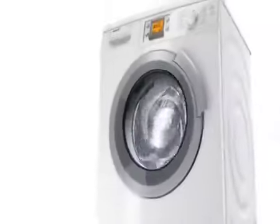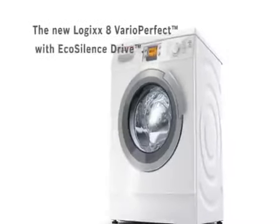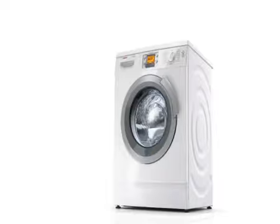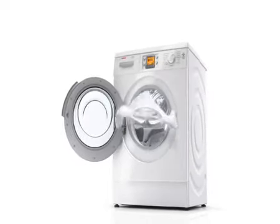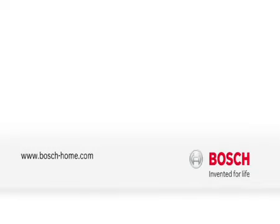Up to 60% less time, with 100% cleaning performance. The new Logix 8 Vario Perfect with EcoSilence Drive — for perfect results every time. Bosch: invented for life.